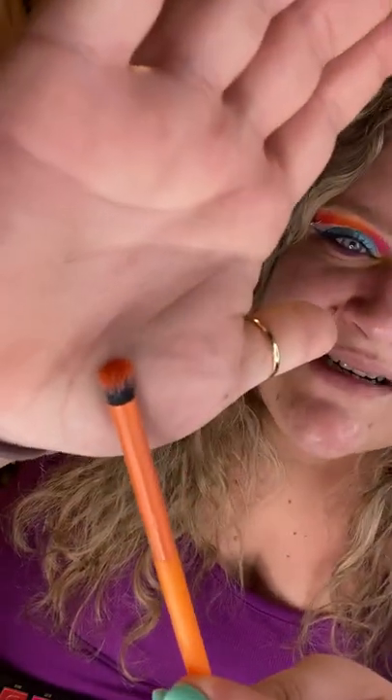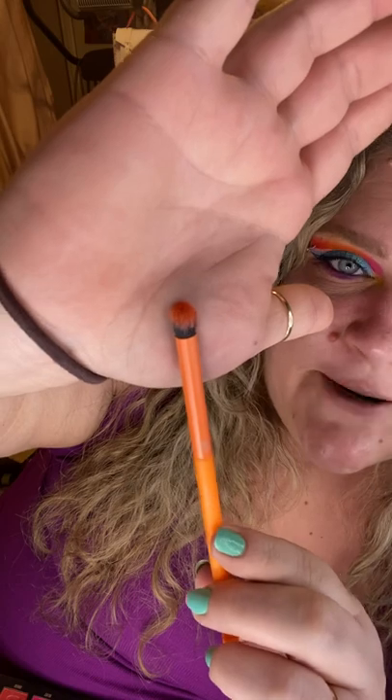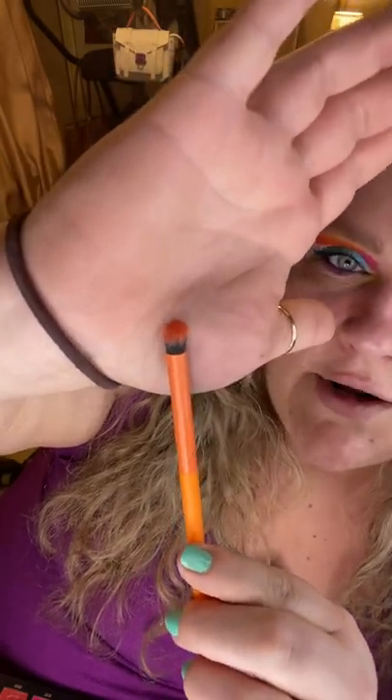I'm going in with my Moda crease brush. It's a domed, dense, stiff kind of packing-slash-blending brush. I really enjoy this shape because it's small enough to get into my inner corner but has enough bristles to pack and blend at the same time, so I'm not using a million different brushes. Sometimes I can legitimately use 15 brushes, and cleaning them takes 30 to 45 minutes — so I'm trying to cut down.